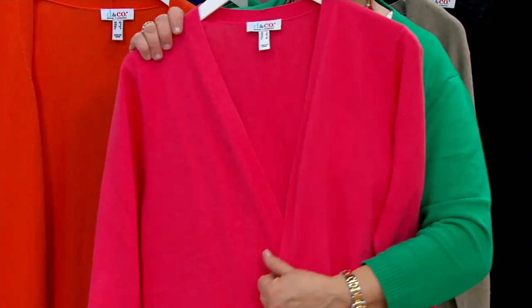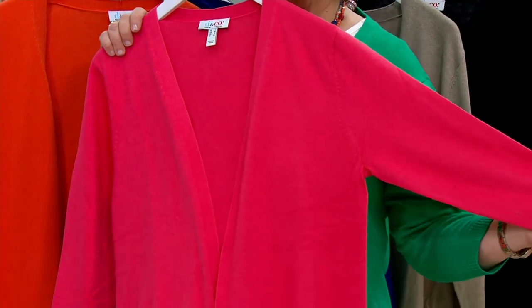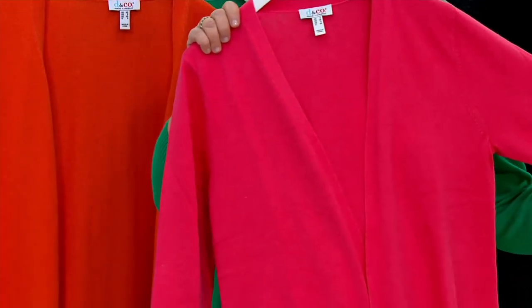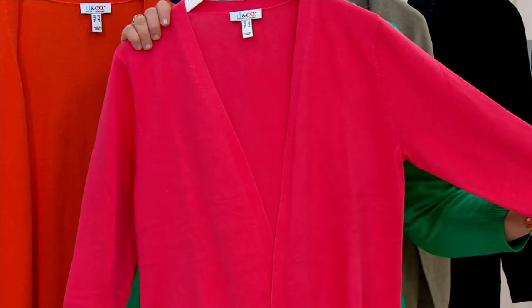A classic open front three-quarter sleeve cardigan. I bet you can't find this anywhere else. If you went out to retail, you could not find a great three-quarter sleeve sweater to wear when the weather gets a little warmer, when you need a completer piece. And that's what this does — this completes your outfit.